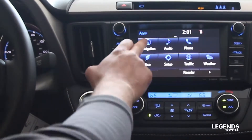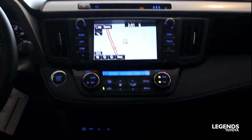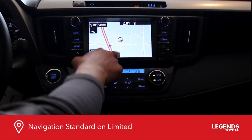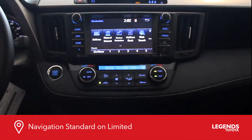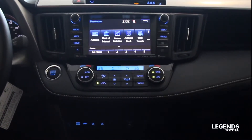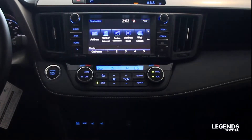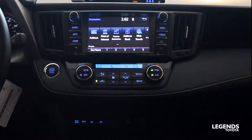Moving to apps, you've got navigation which is standard on the Limited. Going to destination allows you to put in an address or point of interest — such as looking for the nearest coffee shop around you — and also allows you to have five different addresses along with your home.